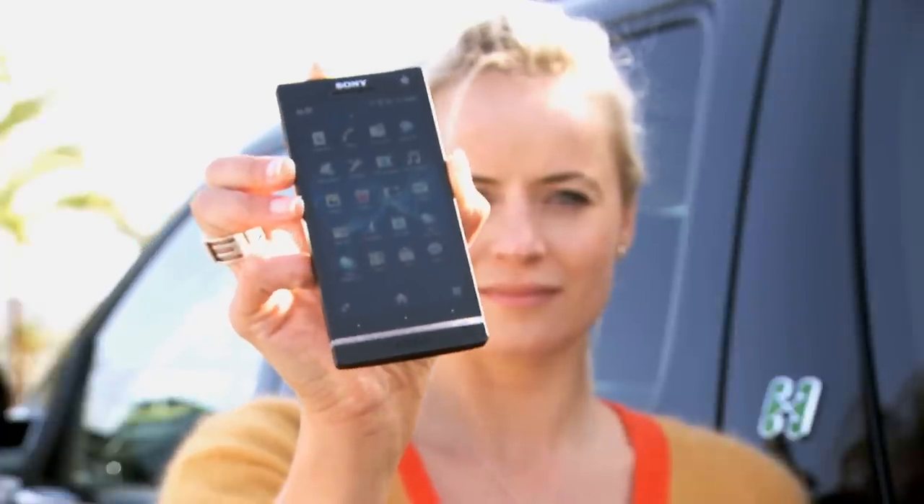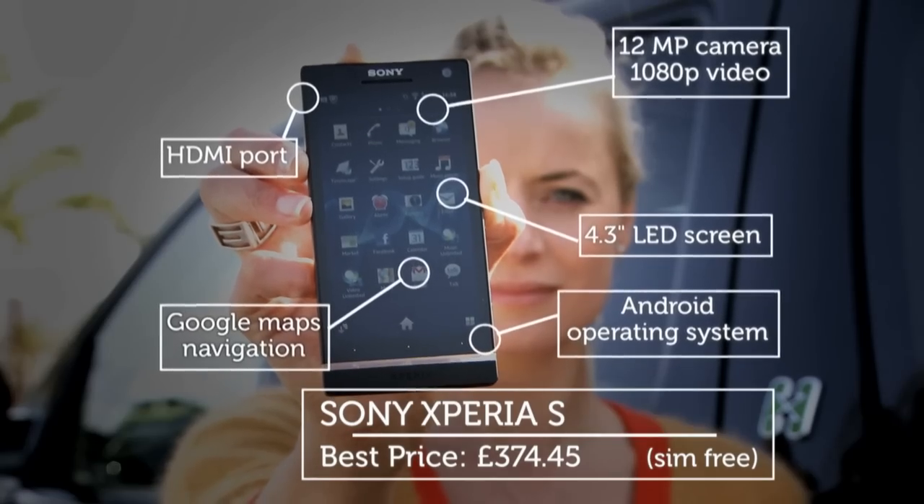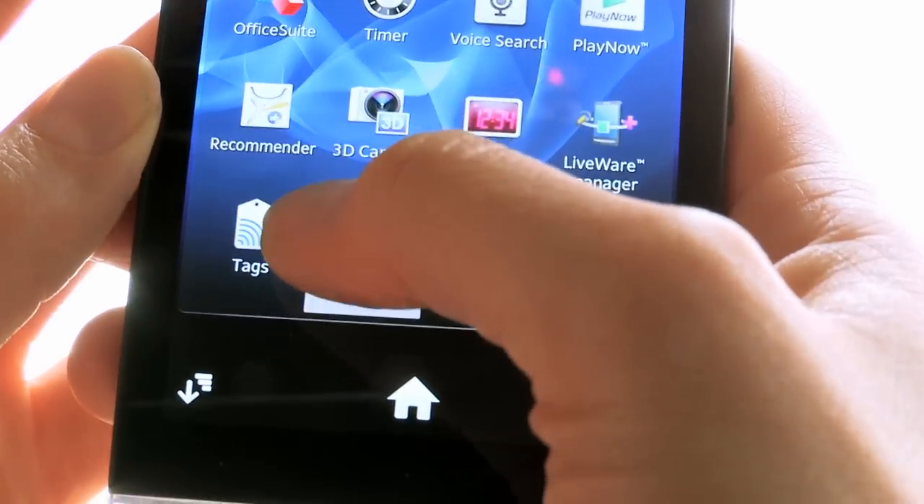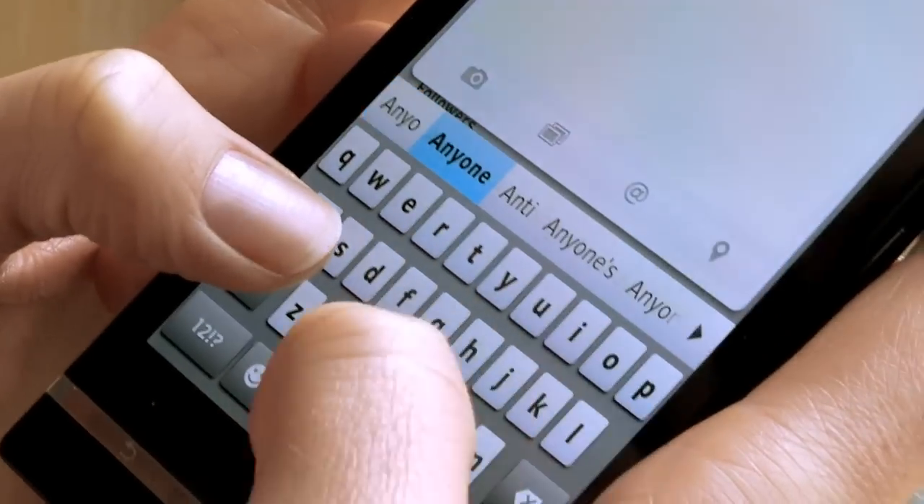With Jason's Nokia testing complete, we swapped seats in the car and I pulled out the new Sony Xperia S. It's quite a powerful machine — a 1.5 gigahertz dual-core processor, one gig of RAM and 32 gig internal memory. For a smartphone, I think it's a lot of power under the bonnet.